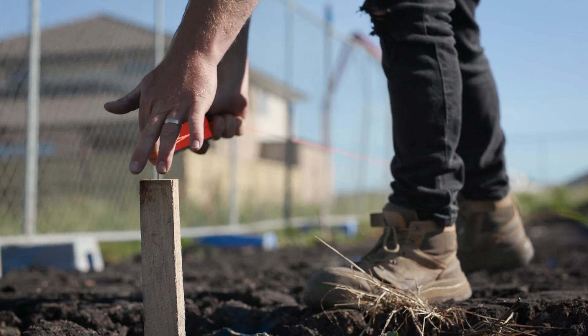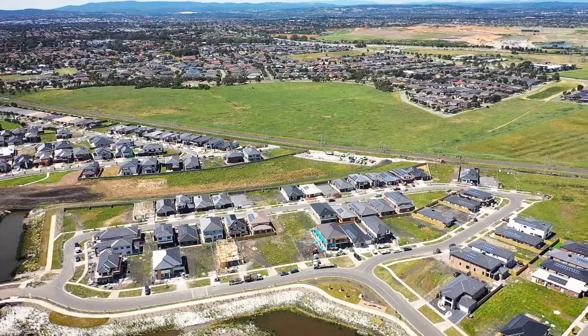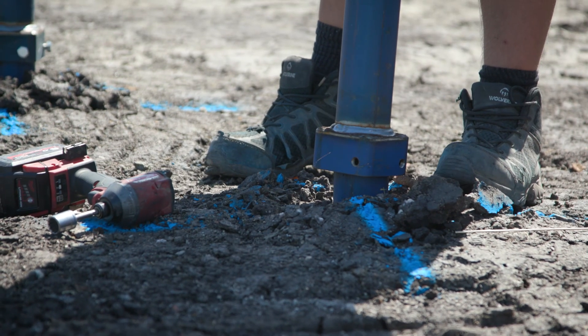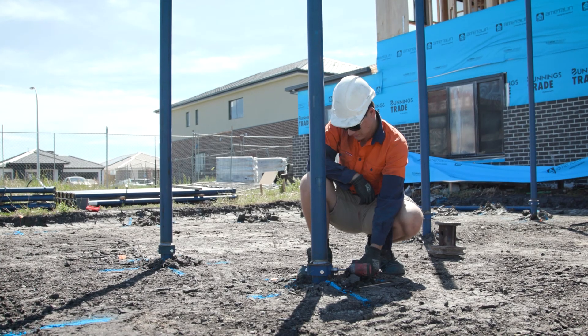The process starts with marking the job out from the beginning, then installing the screw pile to the specific torque that we need. Usually adding an extension if we need to, and then there's really not much to clean up after that — it's all quick, easy, and reliable.